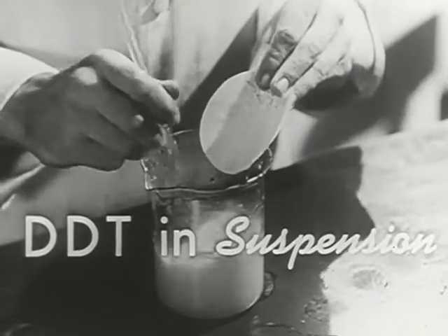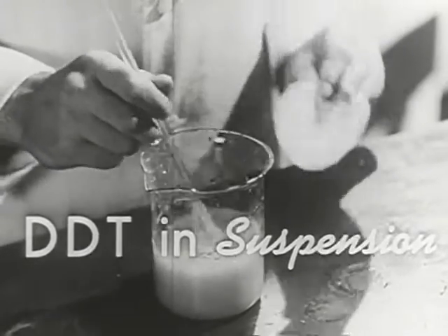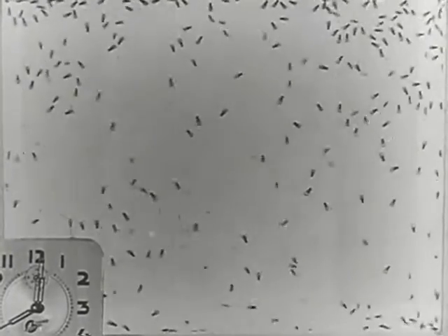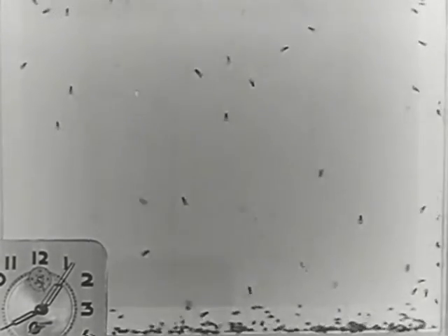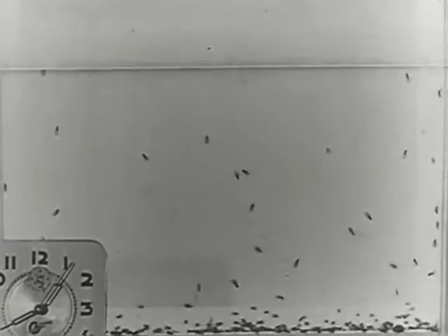DDT acts as a nerve poison and is highly effective against all household insects. A container treated with DDT is death — slow, but sure — to flies. With mosquitoes in the same container, the effect is identical. DDT will continue to knock out insects for months after application. Roaches in the same container meet a similar fate.